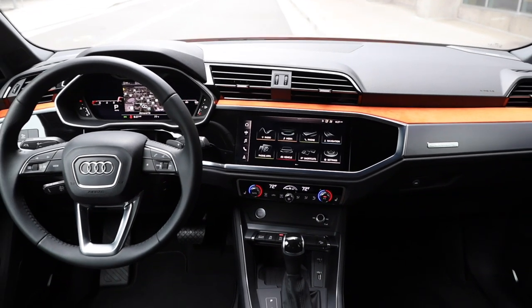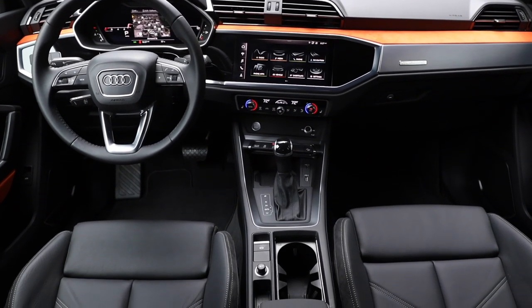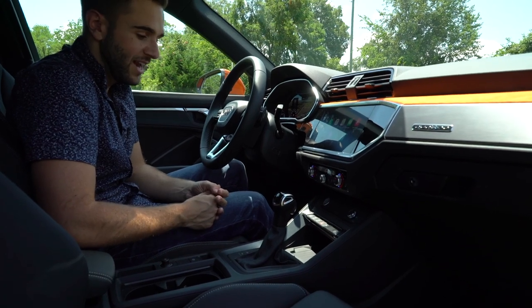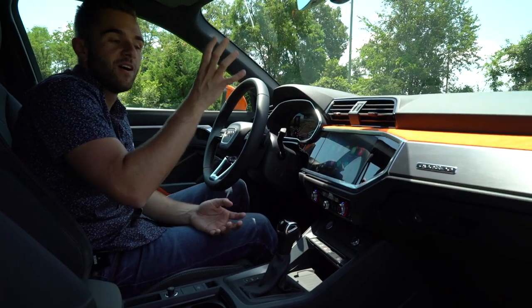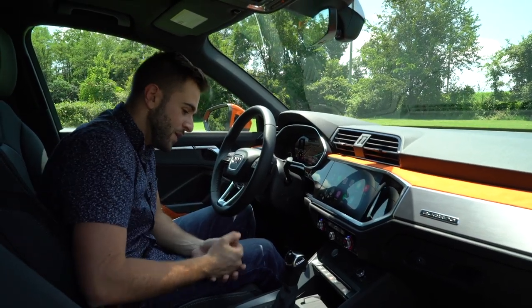Overall the integration looks good. In the center console there's what Audi calls a phone box — it's essentially wireless charging, but when you place your phone in there it actually tethers the signal with the car's in-house LTE signal and boosts it overall.